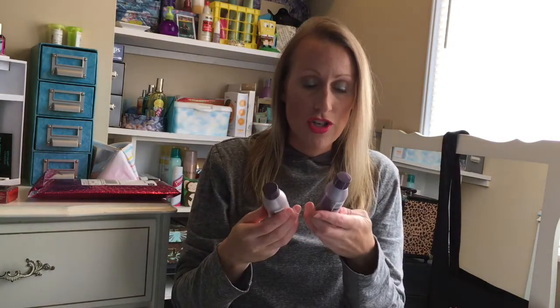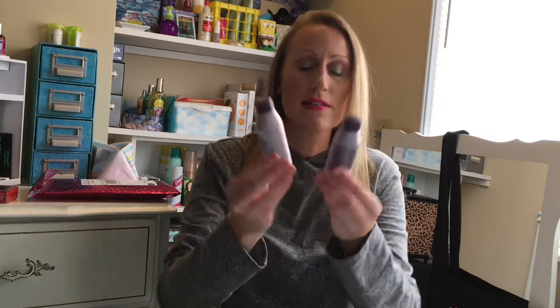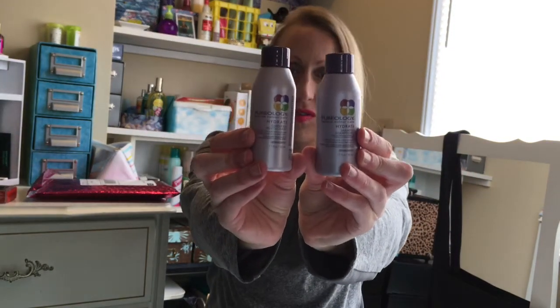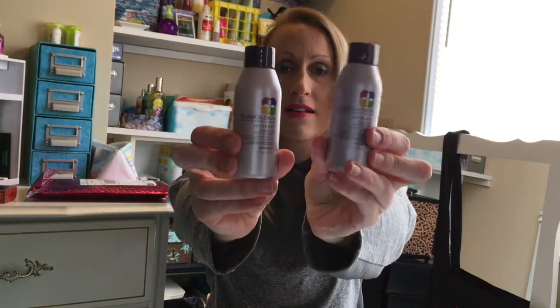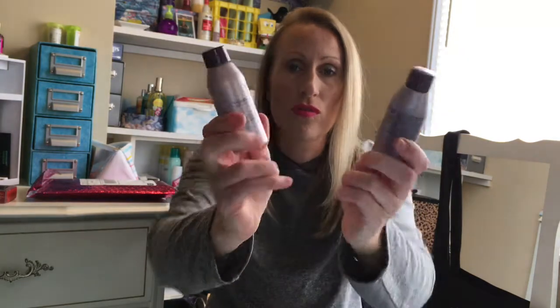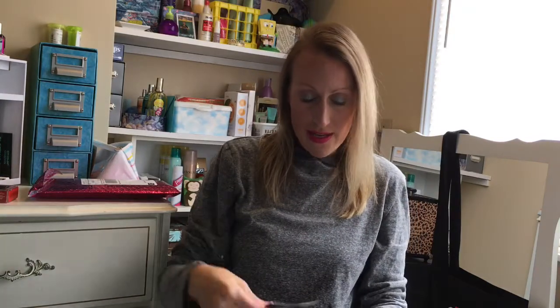Two more things: I got the Pureology Hydrating Shampoo and Conditioner. These are 50 mils, so travel size, which is good for color care. I received these two a while ago, to be honest — maybe they're different but it's the same brand. I've been really just using Bejoria lately and finding it really working, so I'll keep these for giveaway.